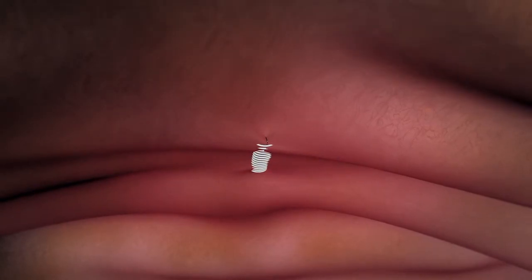Traditional hernia repair was a six-week recovery in that you had lifting restrictions for six weeks. But because we put a larger mesh in and it's behind the muscle wall, we have the benefit of that mesh being behind all the pressure.